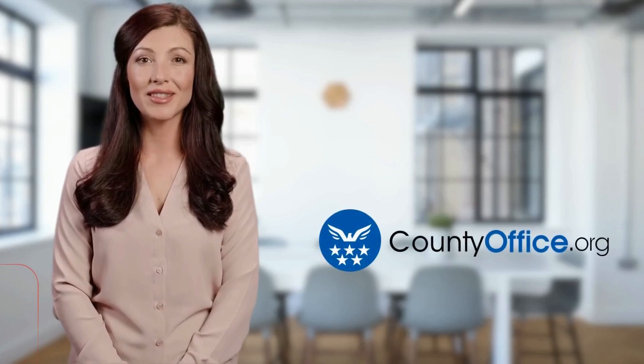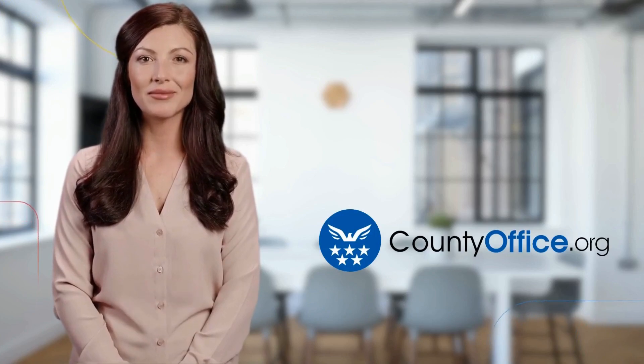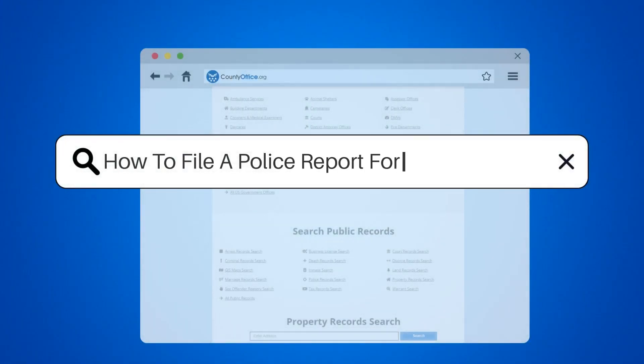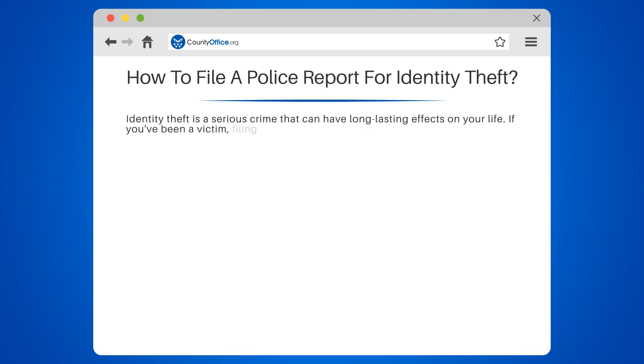Welcome to County Office, your ultimate guide to local government services and public records. How to File a Police Report for Identity Theft. Identity theft is a serious crime that can have long-lasting effects on your life. If you've been a victim, filing a police report is crucial.